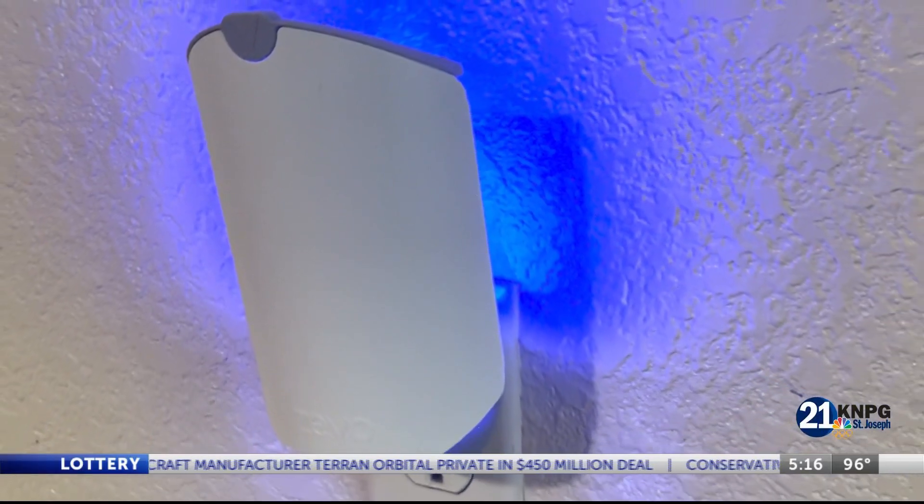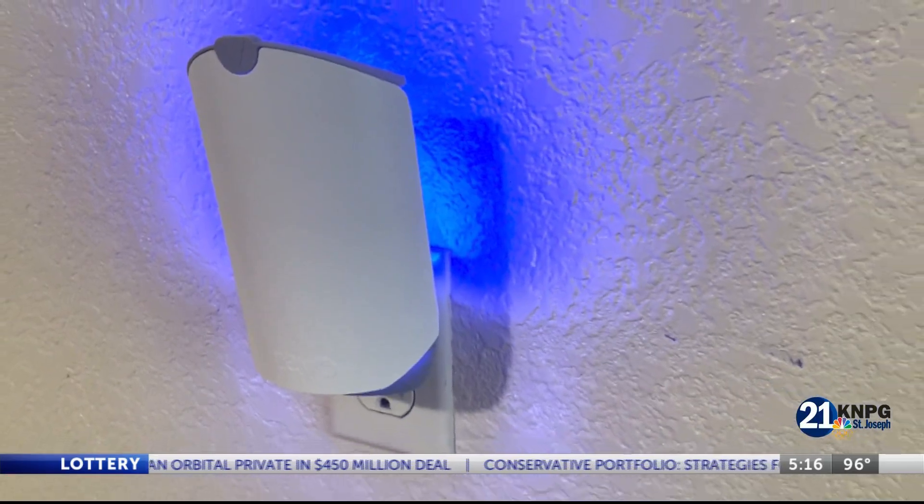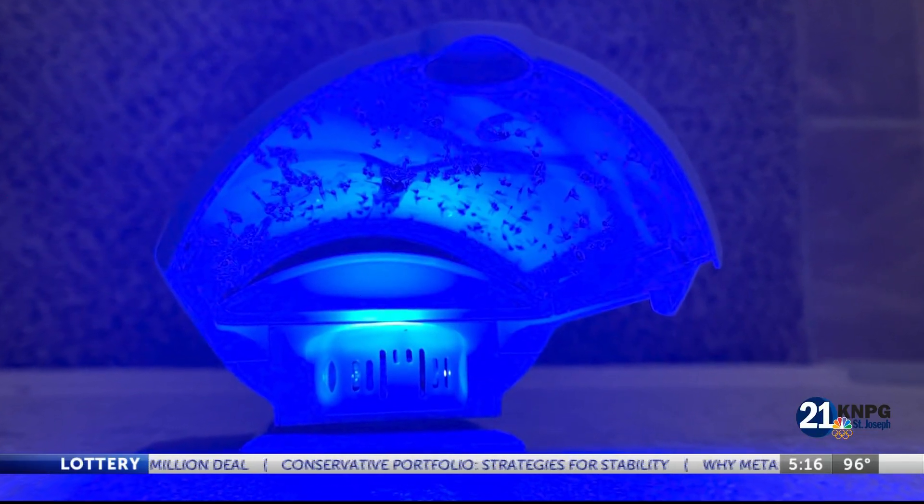The operation to exterminating the flies can come in many variations depending on the fly, but finding the source of the problem is key. You can keep killing flies, you can keep smacking them, but until you get to the source of the problem, they're just going to keep breeding.